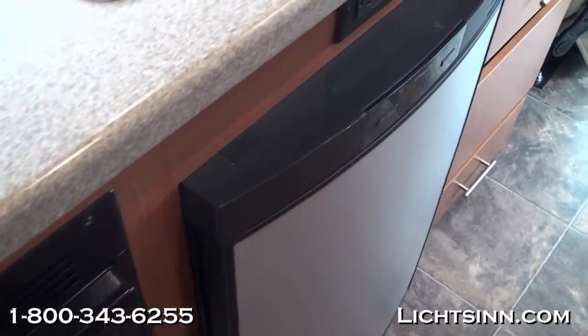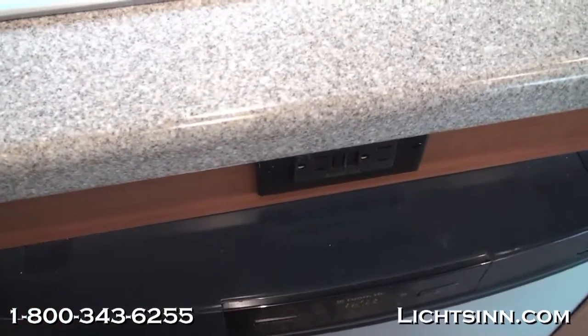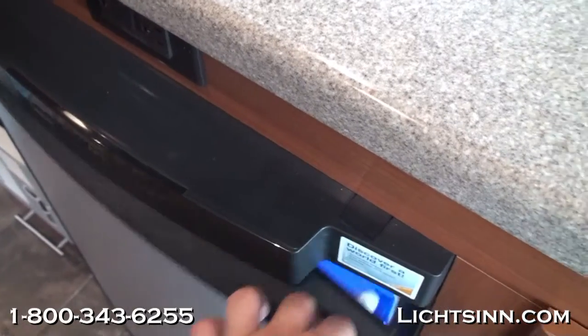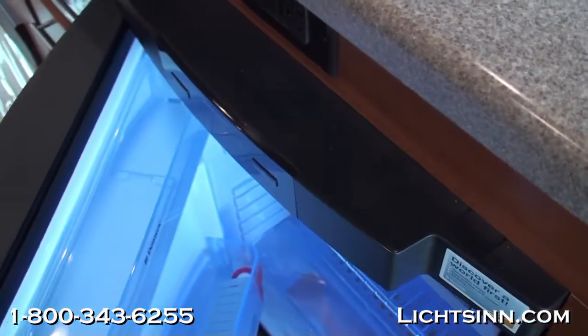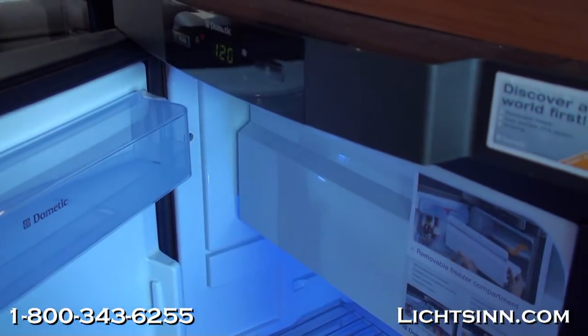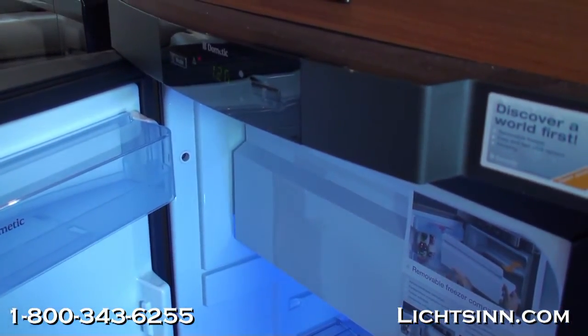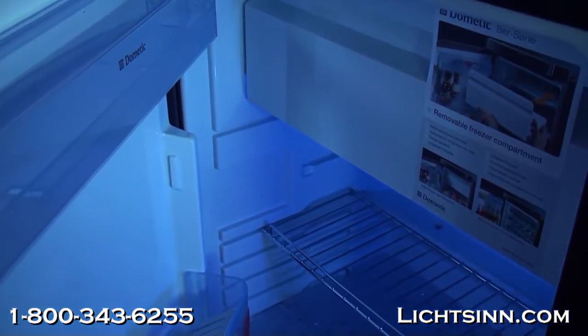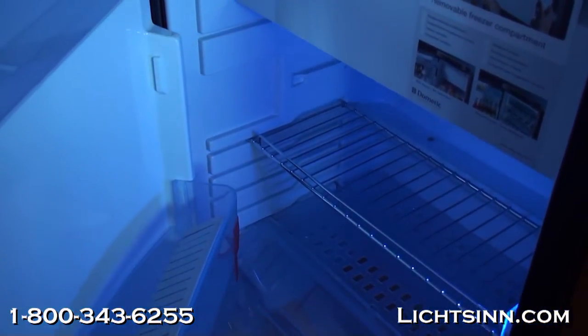To the right is the refrigerator and freezer, which includes an integrated icebox. It's a three-way refrigerator operating on gas, electric, or LP. Let's cover some specifications: the 2012 Era is 24 feet 1 inch long, with an interior height clearance of six feet four inches.